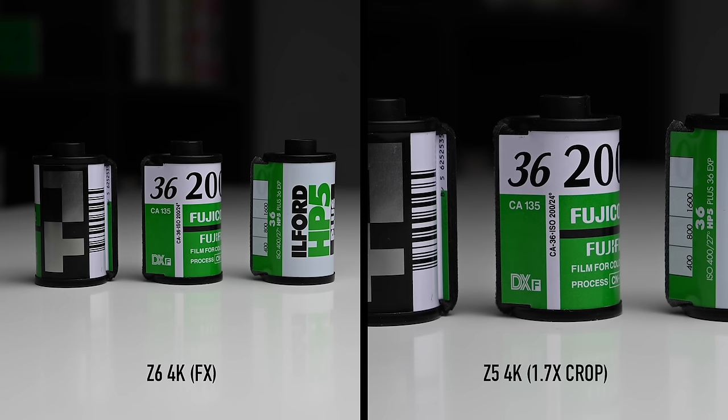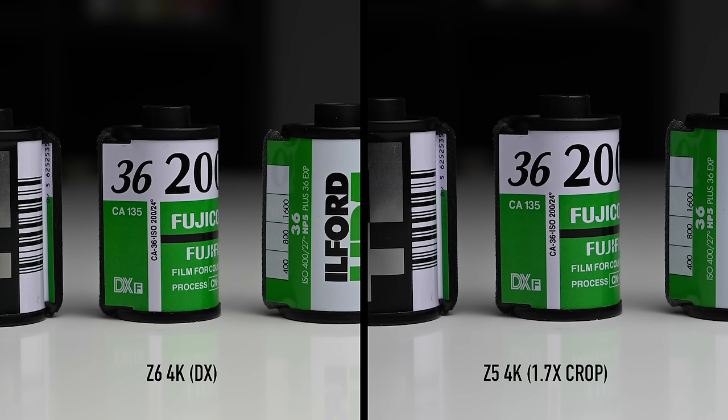I did a quick video comparison with the Z6, and at least straight out of the camera, I couldn't see any difference in video quality. The 4K on the Z5 has a 1.7x crop, and the crop mode 4K on the Z6 and the 4K on the Z5 look virtually identical. One notable difference is that the Z6 can do 10-bit external recording, while the Z5 can only do 8-bit.